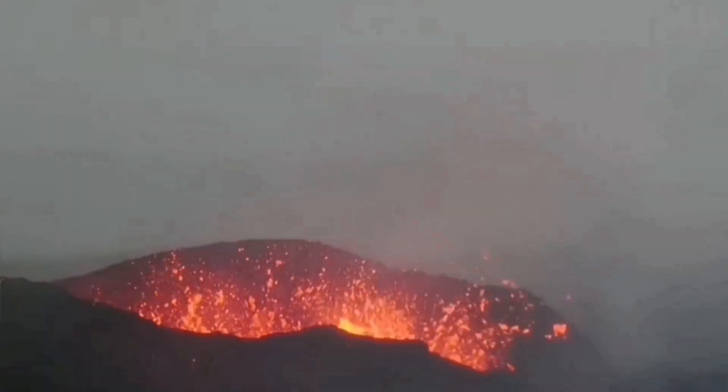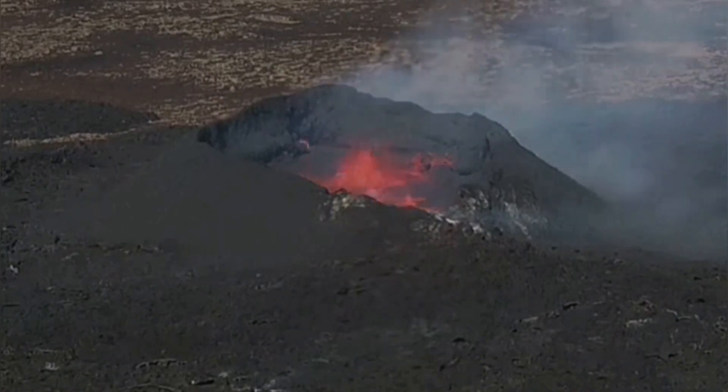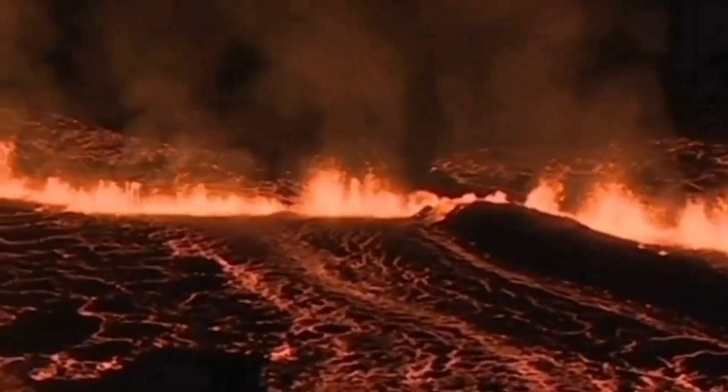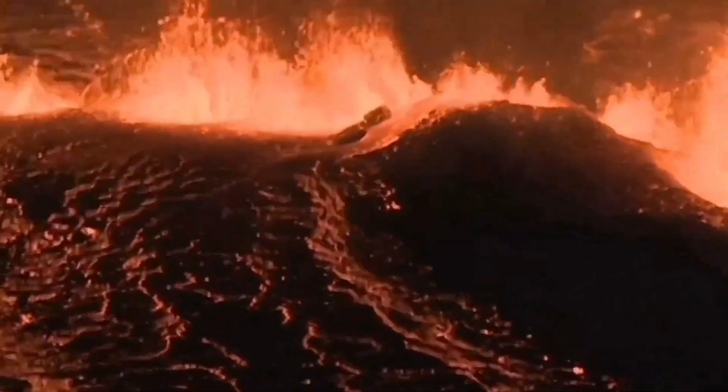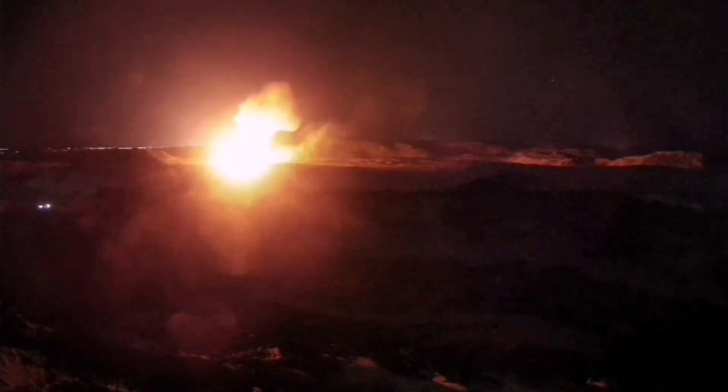The Reykjanes Peninsula has been active over the past few years. We had the Fagradalsfjall, Merdalir, Litli-Hrútur, Sundhnúkur, Hagafell, Grindavík, and the Svartsengi eruptions happening one after another. These volcanic systems are extending where the crust is thinning, opening up a way for magma to rise — formed by melting of the top part of the mantle — and erupt as lava.